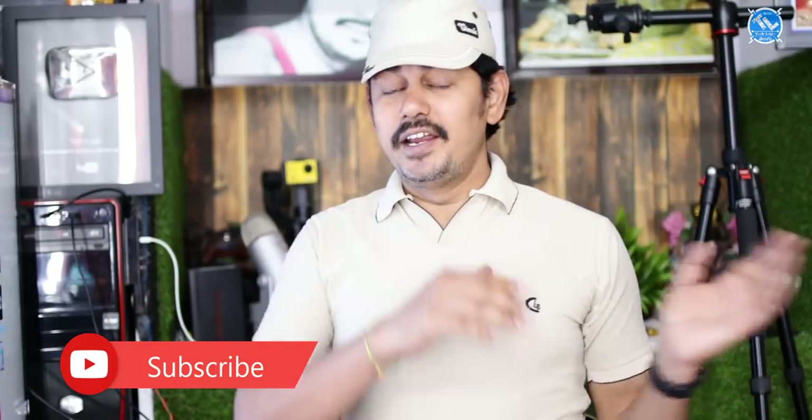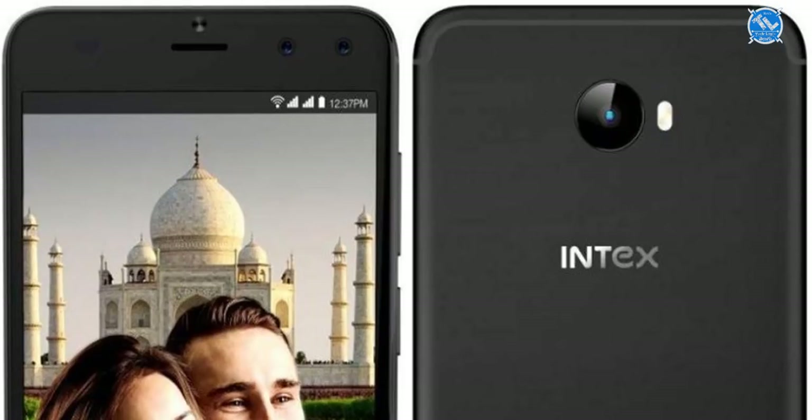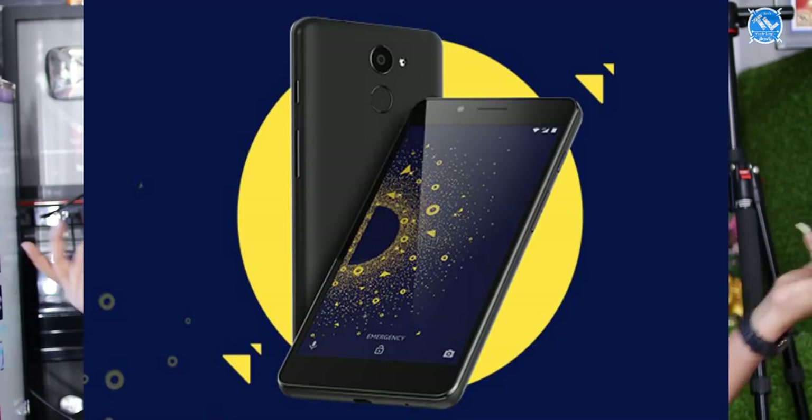The Intex mobile launches in India with a dual front camera for selfies. The display is 5 inches, 16:9 aspect ratio, HD. Storage is 16GB, RAM is 2GB, with a Spreadtrum SC9850 quad-core processor at 1.3GHz. The rear camera is 8MP, the front camera is 8MP plus 2MP. It runs Android 7.1 and has a 2,400mAh battery. The price is around 4,000 to 5,000 rupees.